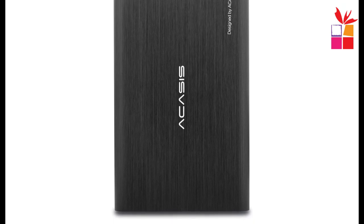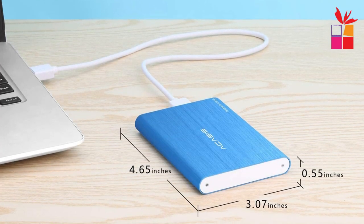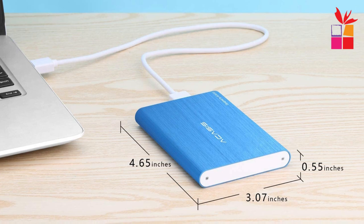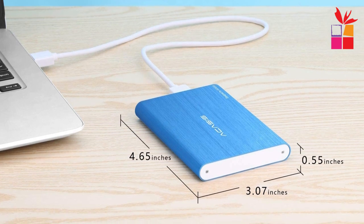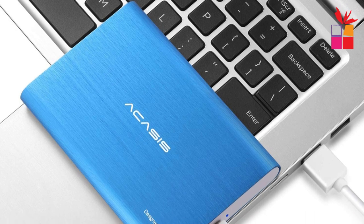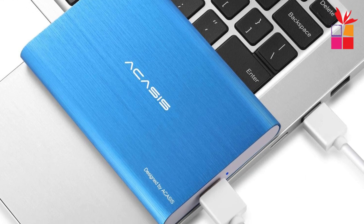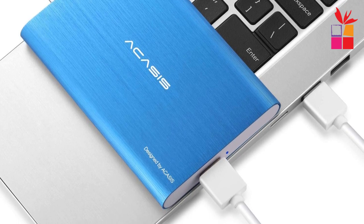Overall, I am highly satisfied with the Acasys Super External Hard Drive Disc. Its compact size, durability, compatibility, and fast transfer speeds make it an excellent choice for anyone in need of additional storage space. Whether you're a PC or Mac user, a gamer, or a multimedia enthusiast, this external hard drive is a reliable and efficient solution.